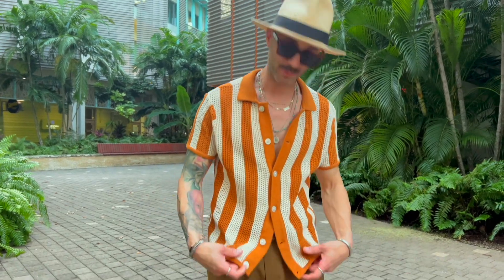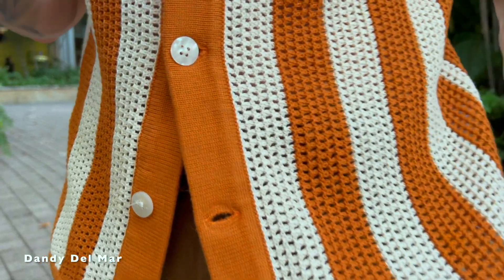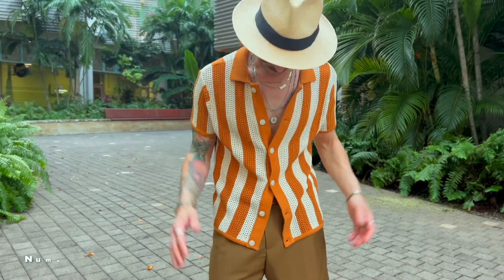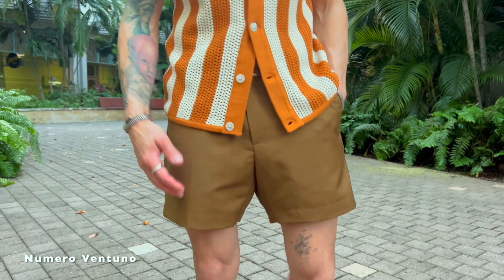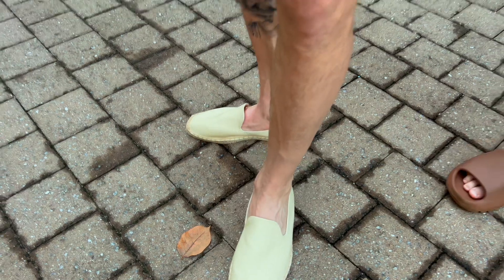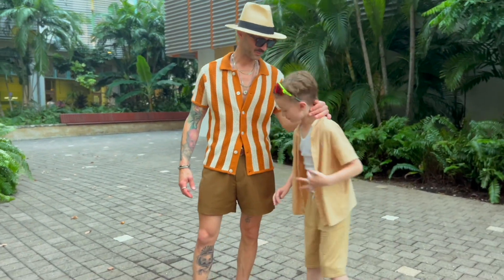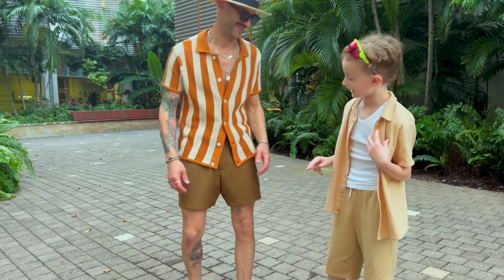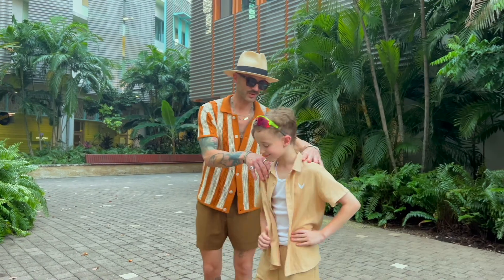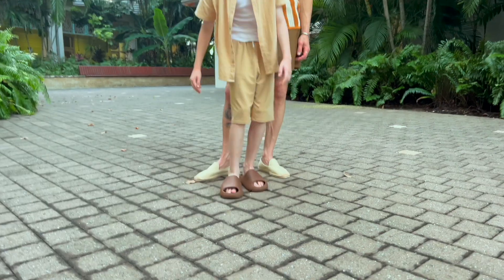I grabbed some pieces from Dandy Del Mar — this is probably one of my favorite pieces: a crochet shirt. I love the brown and cream tones, definitely gives it that vintage vibe. I paired it with one of my favorite shorts from Numero Ventuno, and some new espadrilles I just picked up on Amazon — a really cool find for only $42. Nate approved the shorts and shoes! I got my easy slides — my personal favorite of the outfit.